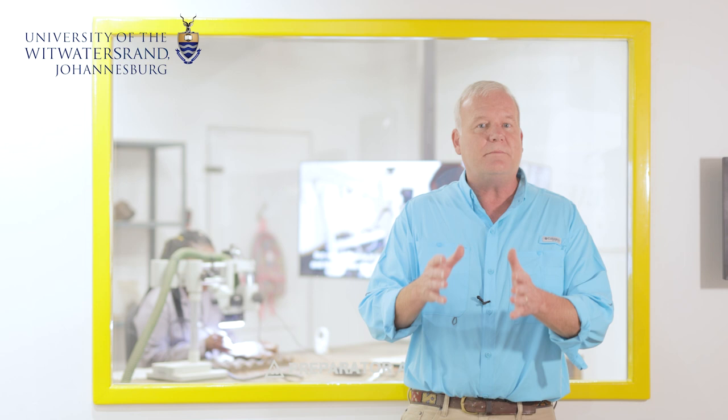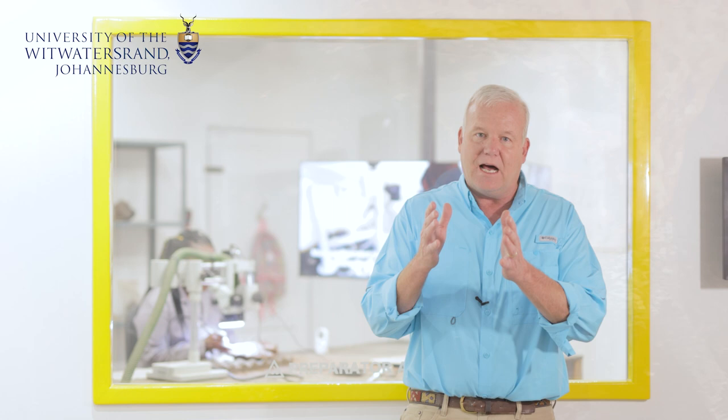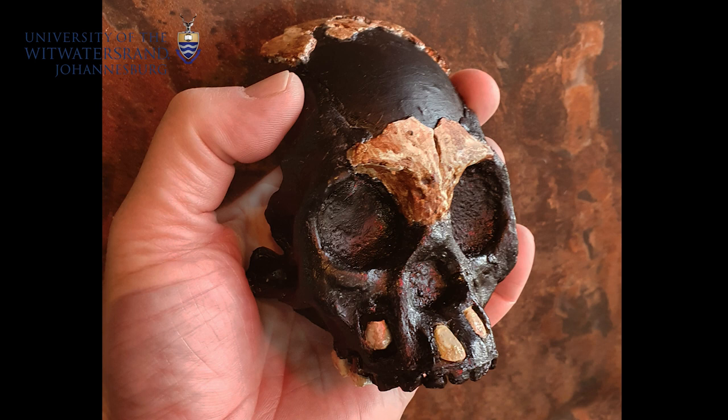In these incredibly narrow crawl spaces deep within the cave system, they discovered a tiny Homo Naledi baby skull that was all alone. We're proud to bring you this discovery that we've named Leti, or the Lost One.